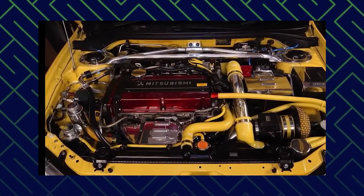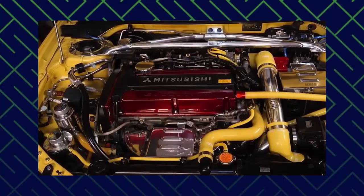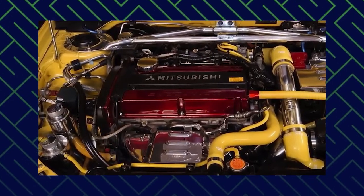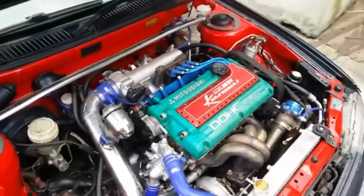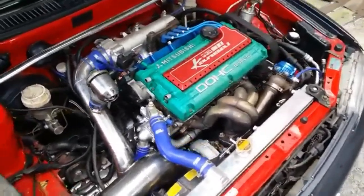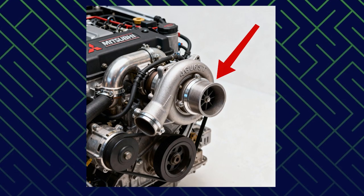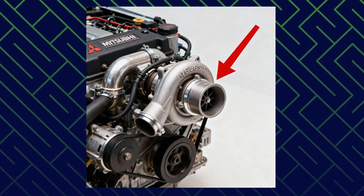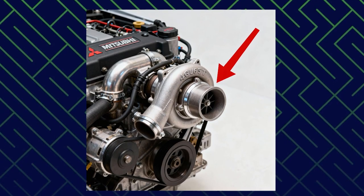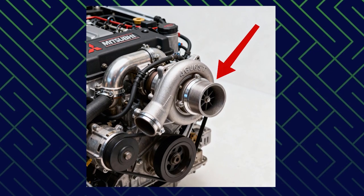It all started with the original 4G63 engine, a naturally aspirated inline-four that showed up in the 1980 Mitsubishi Galant. It was intended as a successor to the older 4G52 and joined Mitsubishi's new Sirius 4G6 family. Nothing too wild, at least on paper. But that humble little engine held untapped potential, and Mitsubishi engineers knew it. Because while the first version may have been naturally aspirated, that wasn't the vision. The real magic happened when Mitsubishi strapped a turbo onto it — the 4G63 became the 4G63T, and everything changed.